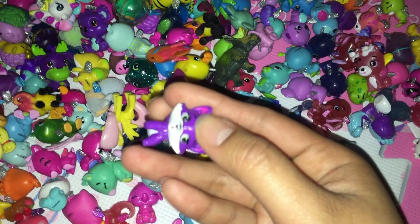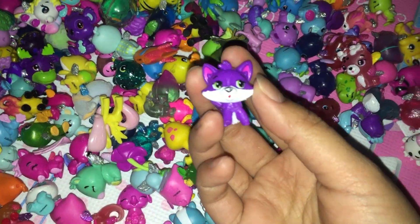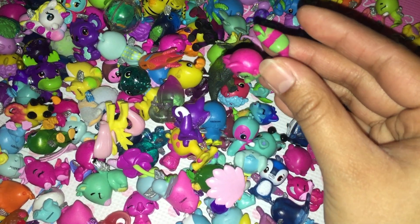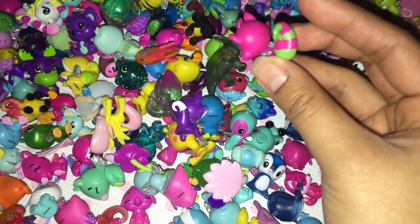I think this is a fox — a purple fox, but it's a cute fox. Oh! This looks like another fox as well. The tail is much longer though. I think this might be a skunk.